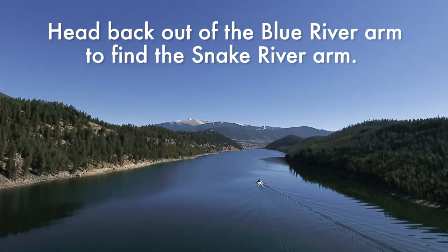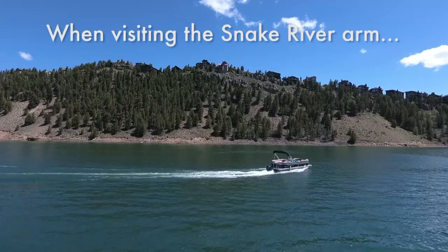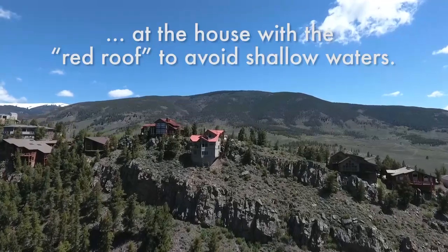Head back out of the Blue River Arm to find the Snake River Arm. When visiting the Snake River Arm, we recommend turning around at the house with the red roof to avoid shallow waters.